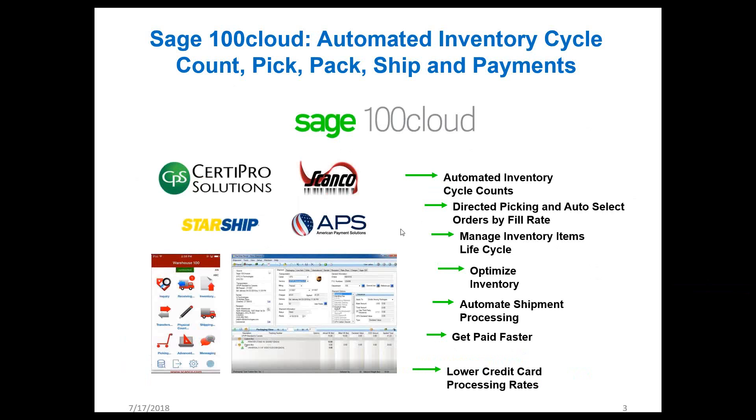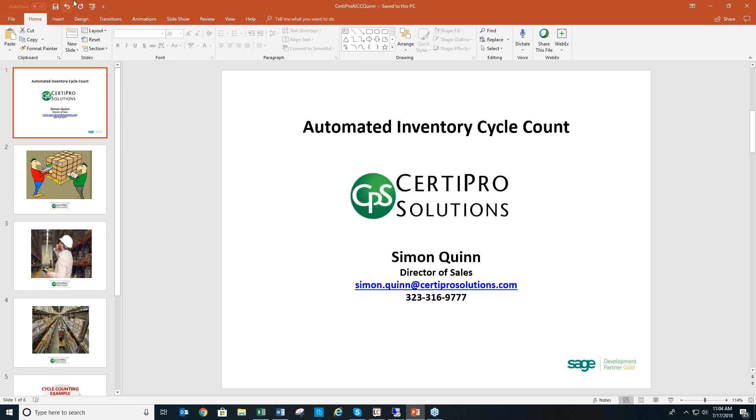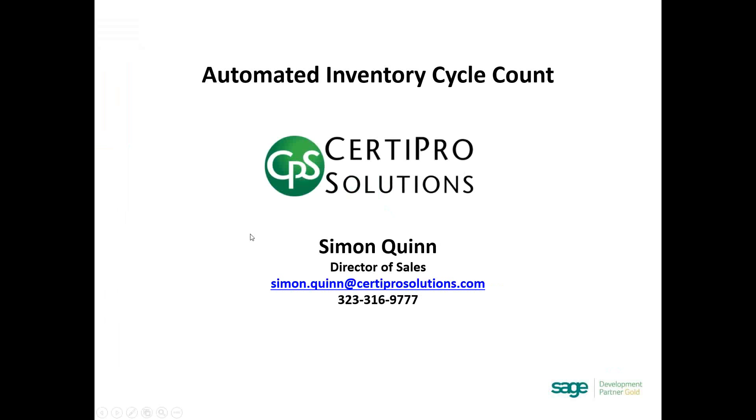Thanks so much, Adrienne. Let me share my screen and get this PowerPoint going. Today I'm going to cover CERTA Pro Solutions' Automated Inventory Cycle Count software. I'm Simon Quinn, Director of Sales for CERTA Pro. I'll give you an overview of the concept, jump into Sage to show you the functionality, and then at the end show you the reporting capabilities that track all of the cycle counts.